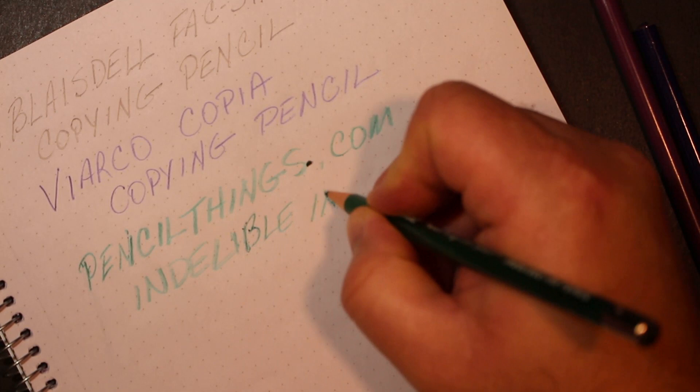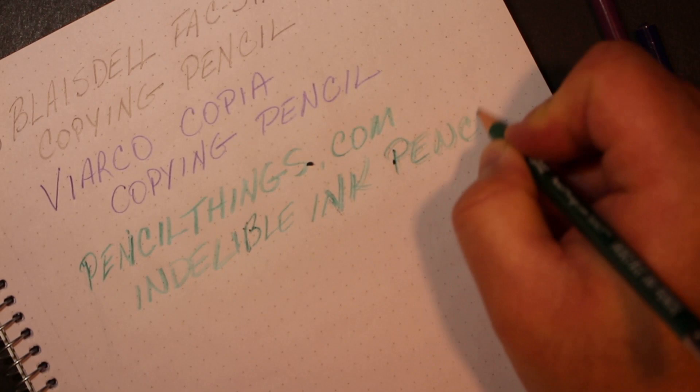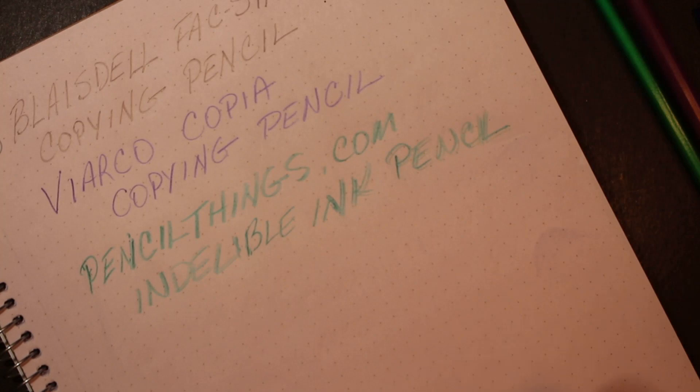This is just impossible to write with. But there they are — there's the three.